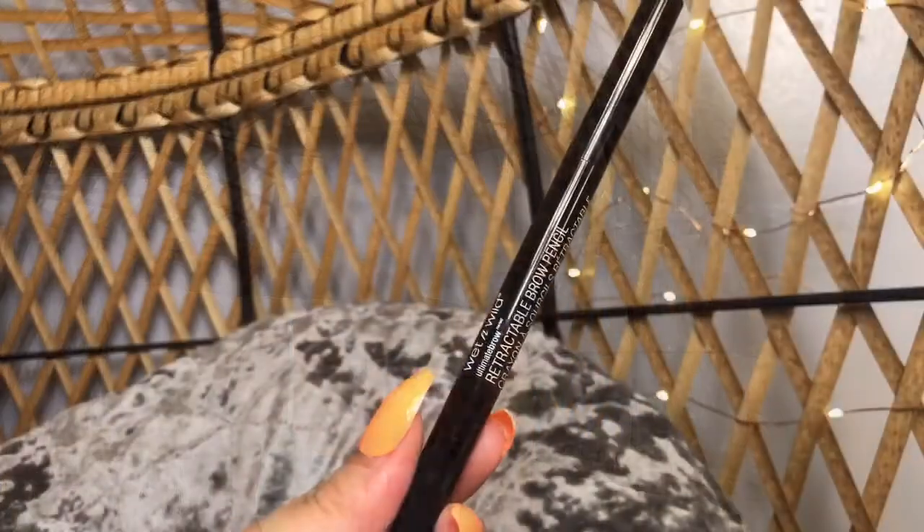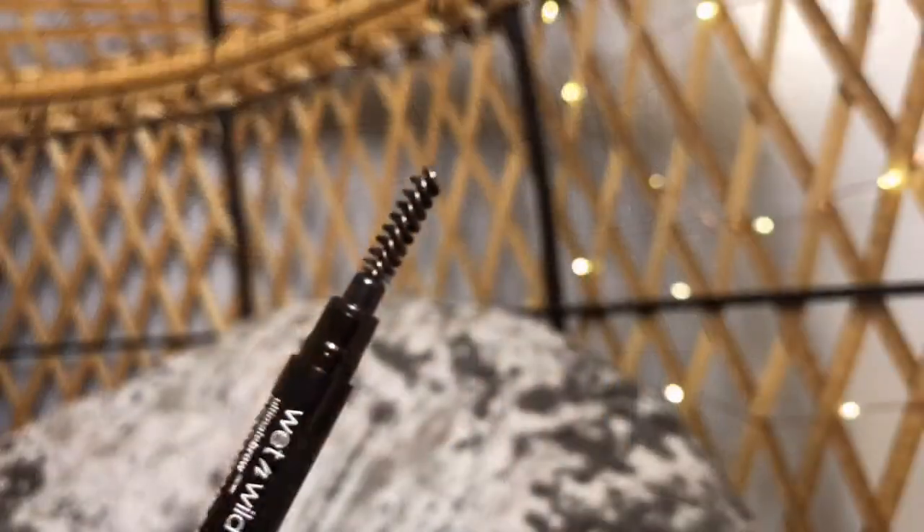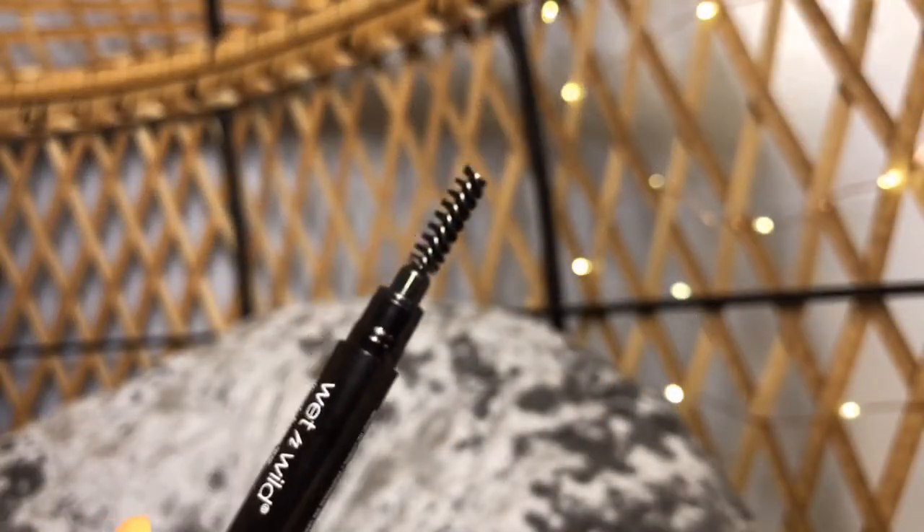Keeping on with the eyes — I did pick up a new eyebrow pencil. This is by Wet n Wild, the Retractable Brow Pencil. I got this in the color Ash Brown. I have had this before and I loved it — it was amazing. It has an angled tip and a spoolie so you can really get in there, fill in your eyebrows, and make them the shape that you want. And this is only $3, so it's super amazing for the price. I do recommend.